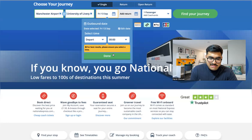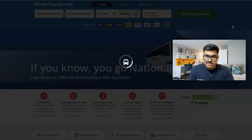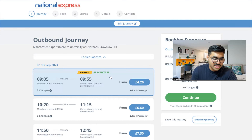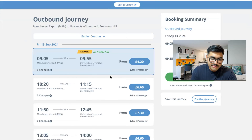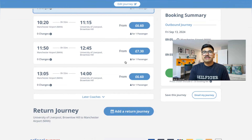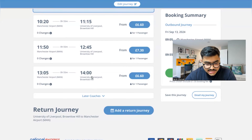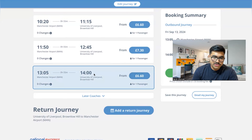Let's take an example of 13 September with departure after 9 AM and click Find Your Journey. These are all the options — for example, a 9 AM bus is only £4.20. If you're done with immigration and collected your bag by 12 PM, the best option would be the 1:05 PM bus, which reaches Liverpool at 2 PM.